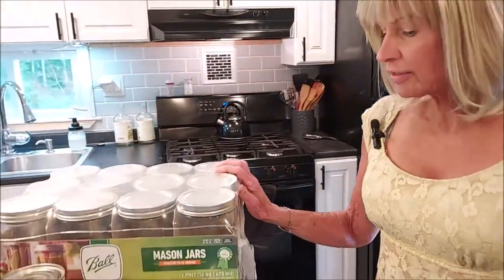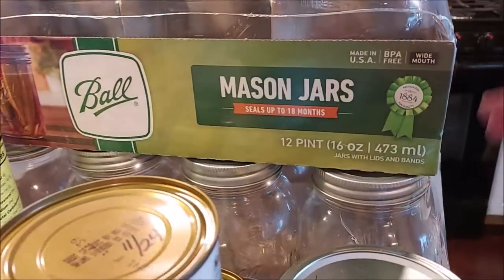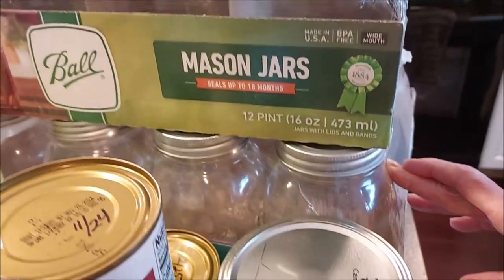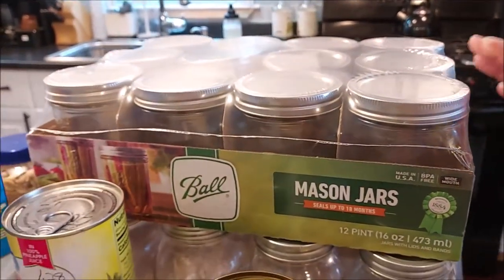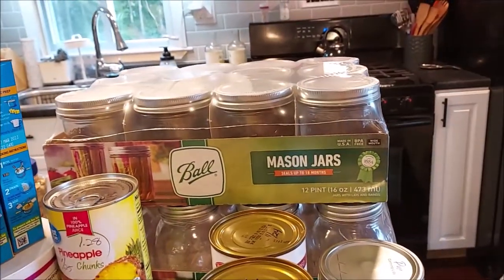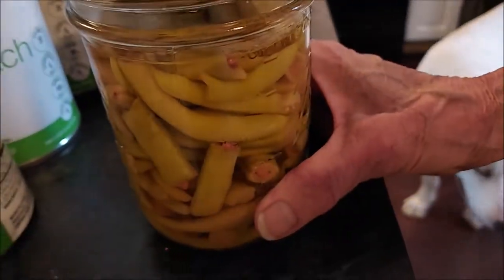I got some more canning jars — some wide mouth pint jars and regular mouth quart-sized jars. These are good for my broth. I do prefer the wide mouth when I can find them, but there's not that much choice available in the stores right now.